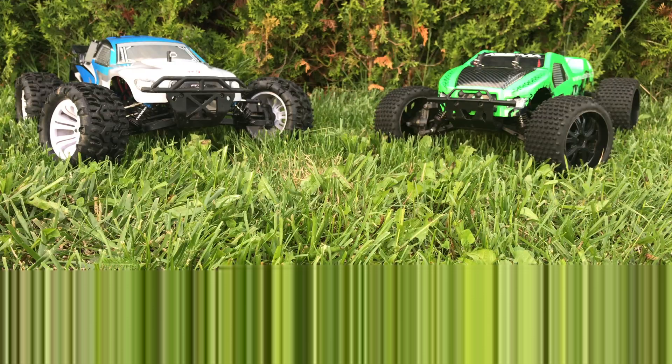So where does all that leave us? Which of these two RC cars should you buy if you're looking for a 4-wheel drive electric brushed truggy? These cars are so closely matched that really there is no wrong choice. But I have to say that while the FTX Carnage is a very good RC car, the Optima 81 is slightly better and is cheaper too — and that's why it wins this test.